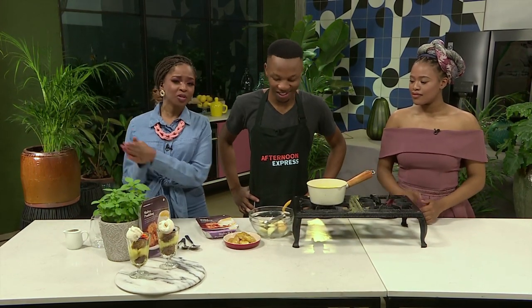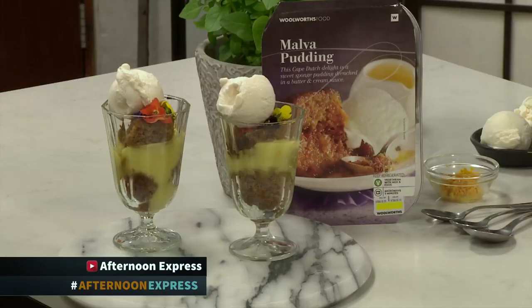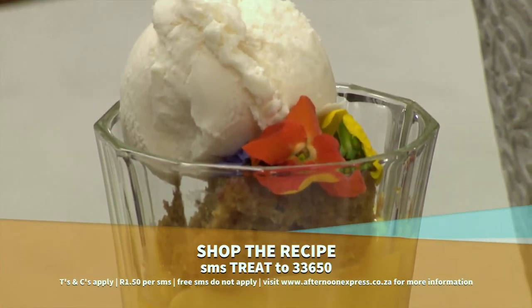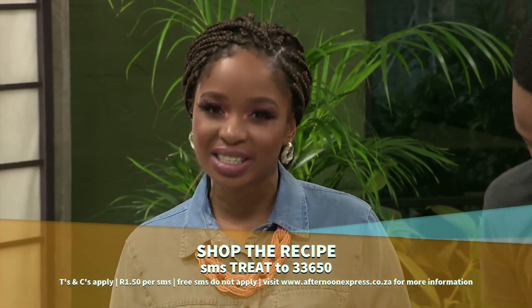Welcome back to Afternoon Express. If you are cooking along with us, whether it is online, on YouTube, or in front of your televisions, take pictures of your meal and send it through to us. Remember to use the hashtag Afternoon Express in all of your pictures and comments. Trifles are not only a summer treat, but our warm winter layered Malva trifle contains some of our guests' favourite things and will hit the sweet spot. SMS the keyword TREAT to 33650 to get the list of ingredients and recipe.